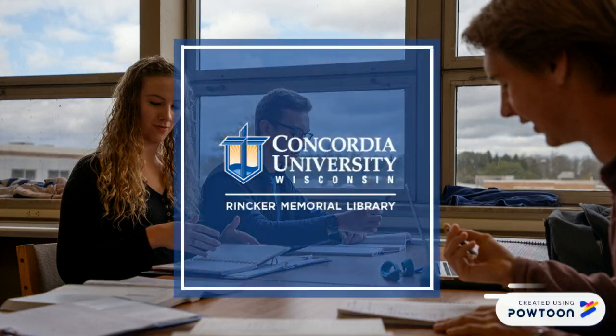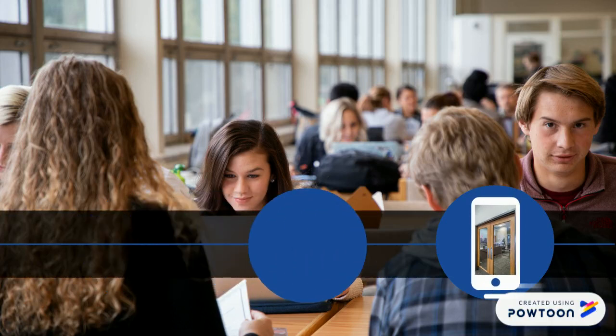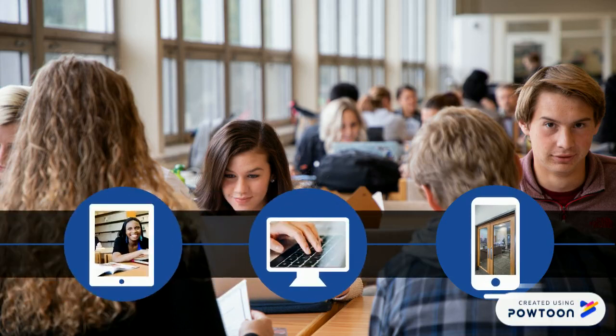Welcome to Rinker Memorial Library. We serve CU students learning at centers, online, or on the Mequon campus.